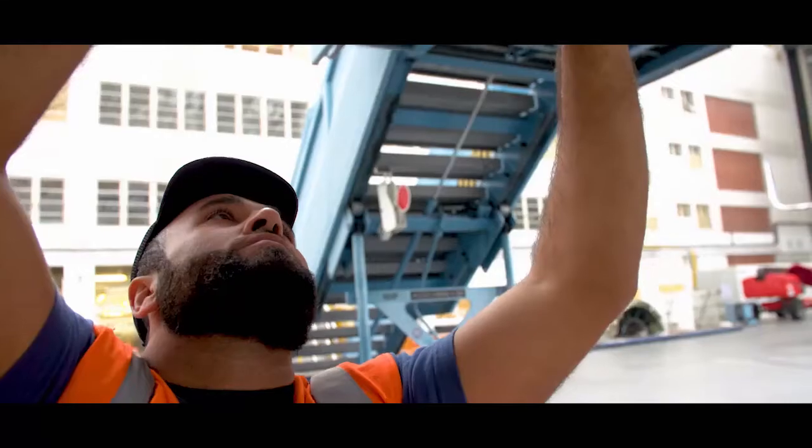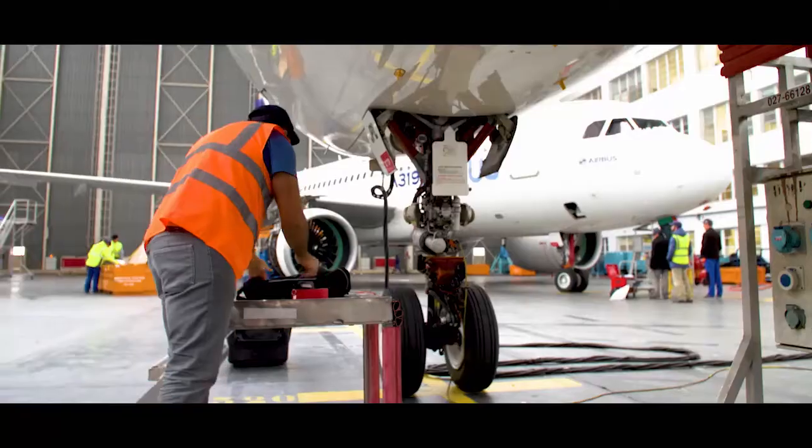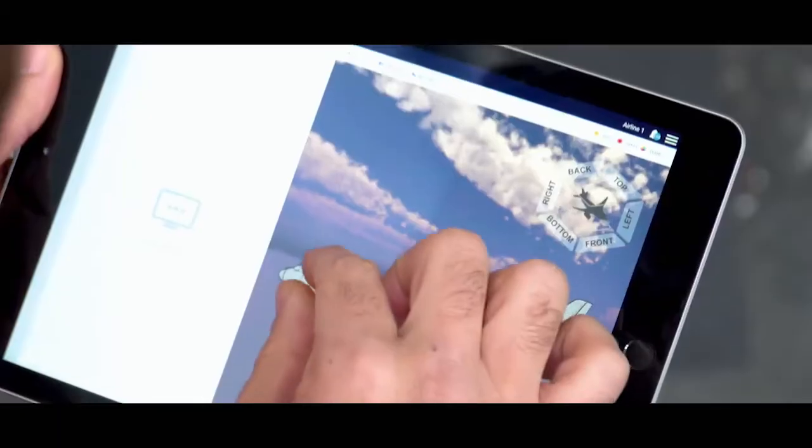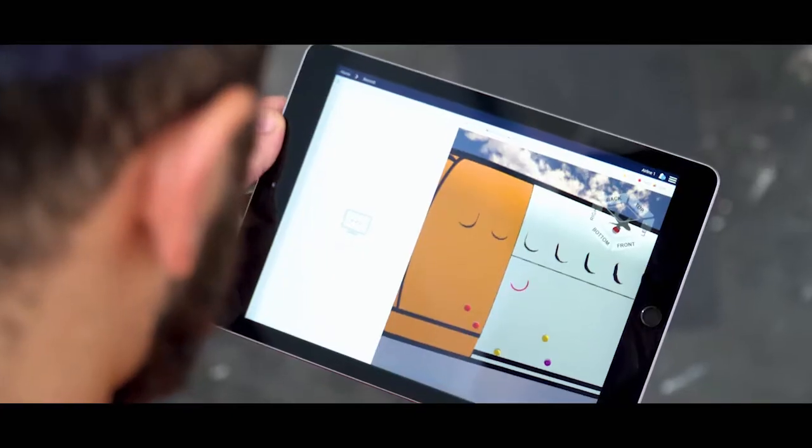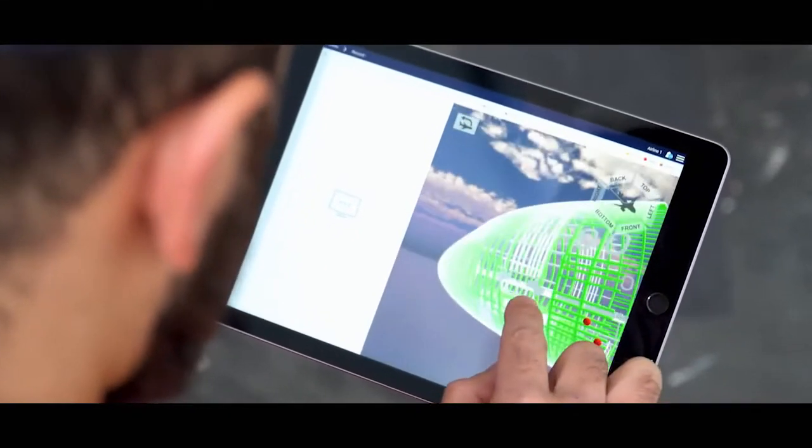3D Repair's design allows us to directly position the damage on 3D models of our aircraft. 3D Repair is fast, instinctive, easy to use.